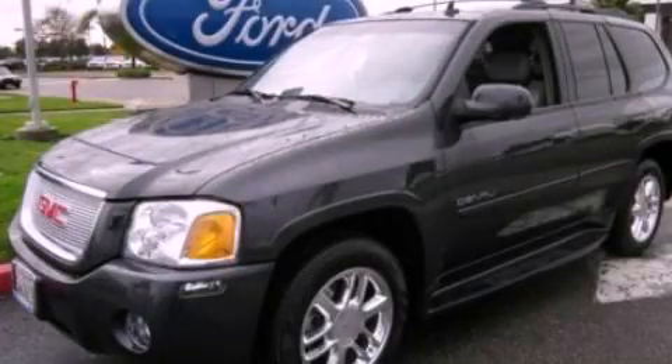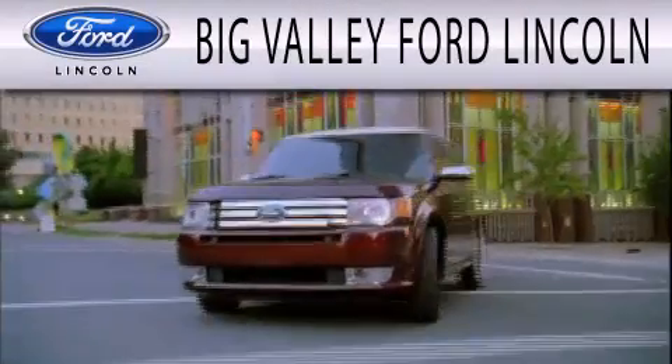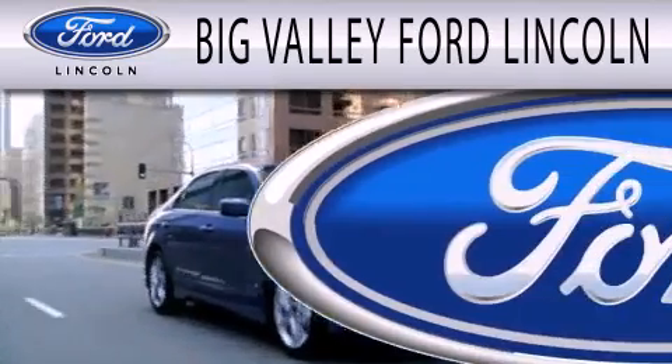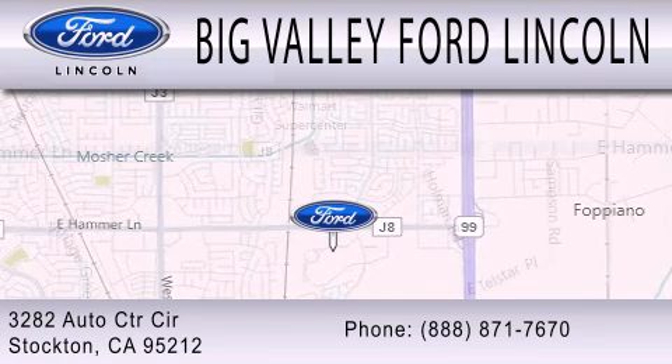We hope you found this video informative. Please contact us today. Big Valley Ford is dedicated to doing everything possible to ensure that the experience you have selecting your next vehicle is as pleasant as possible. We are located at 3282 Auto Center Circle in Stockton.